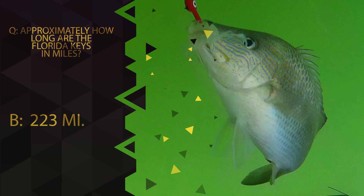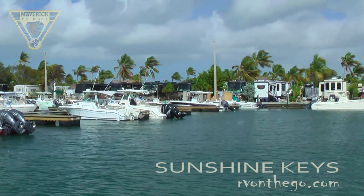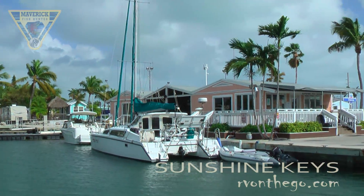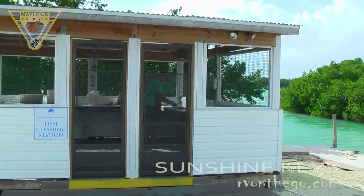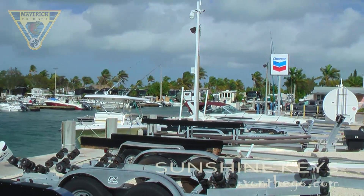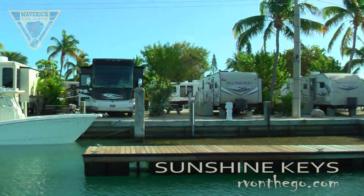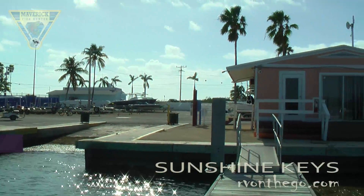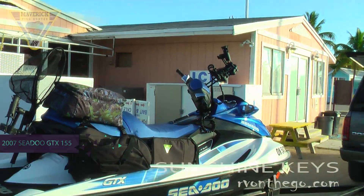If you guessed 223 miles, you would be right. Sunshine Keys — the heart of the Florida Keys. Beautiful sheltered marina with all the amenities you'd ever want: a beautiful fish cleaning station complete with running water, covered screen from the bugs, power, and lights — just one of the nicest cleaning stations ever. Nice good ramp, very solid facility. That's the Sea-Doo GTX 155 we'll be using for the day.